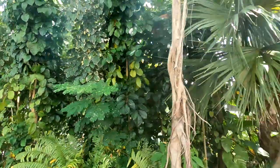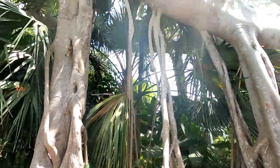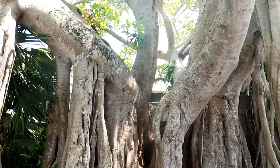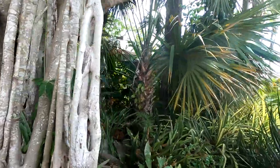I see these banyan trees — I've seen three so far over here. We were walking by and I just wanted to show everybody this beautiful banyan tree, just like the one we saw at Cypress Gardens at Legoland. Just one tree with so many different root systems coming down — just a beautiful tree.